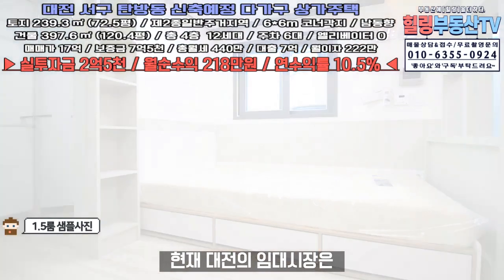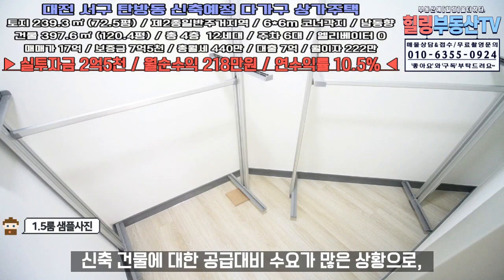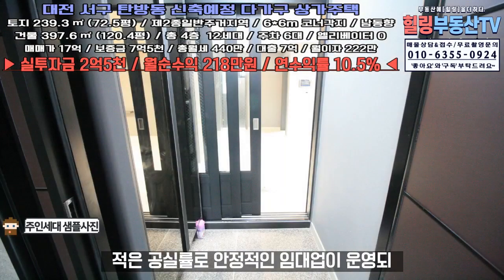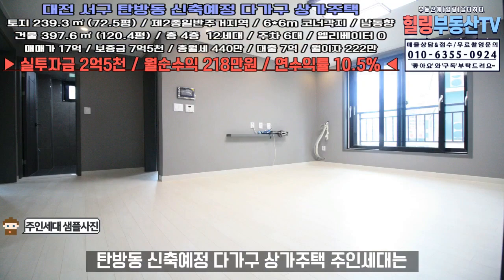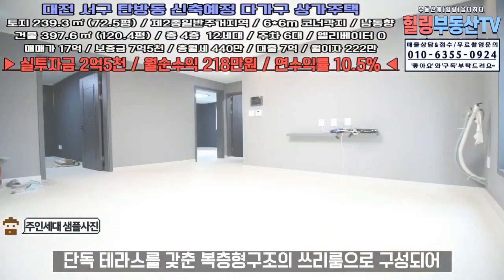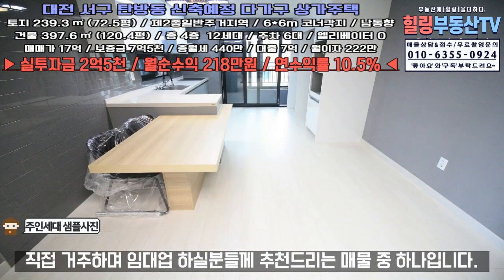현재 대전의 임대시장은 신축건물에 대한 공급 대비 수요가 많은 상황으로, 최신 인테리어와 풀옵션을 갖춘 신축건물 대부분은 적은 공실률로 안정적인 임대업이 운영돼 고정적인 월세 수익이 창출되고 있습니다. 탐방동 신축예정 다가구상가주택의 주인세대는 단독 테라스를 갖춘 복층형 구조의 3룸으로 구성되어, 직접 거주하며 임대업 하실 분들께 추천드리는 매물 중 하나입니다.